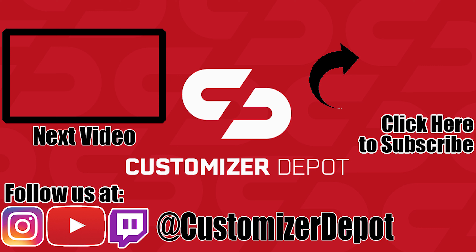Thank you again so much, we totally appreciate it. Don't forget to like this video, subscribe to our channel, and hit the notification bell so you can be notified of the winner and next week's theme. Don't forget to check us out at Customizer Depot on all social media, and we'll see you soon.